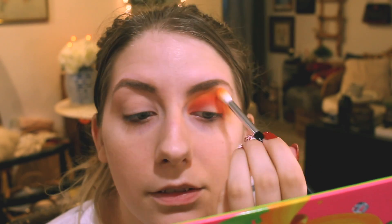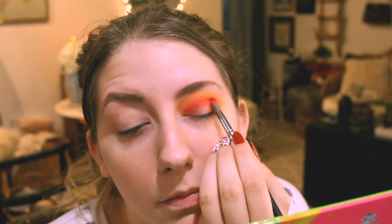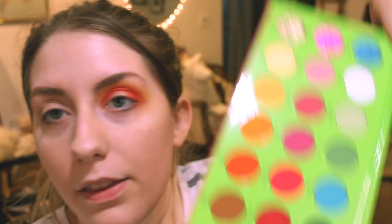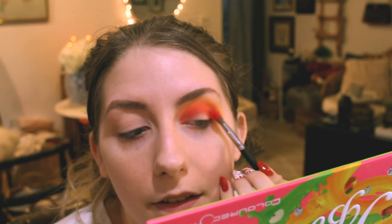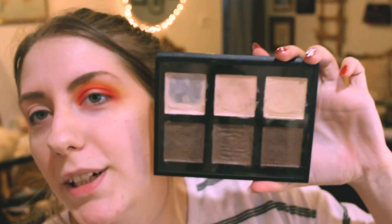I'm not worrying too much about getting any product on the middle part because I'm going to go over it with a concealer anyways when I cut the center out for the halo. Now I'm just going to go in with apple strawberry by itself on that tail end. I'm going to use the Anastasia cream contour kit — the lighter shades on top — to cut out the center of my lids.